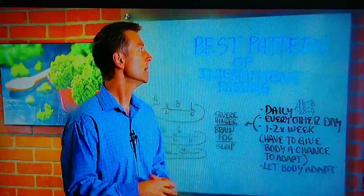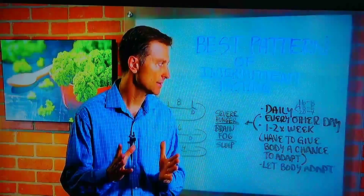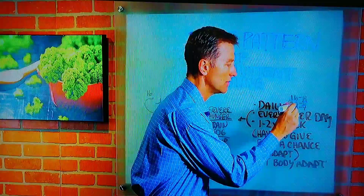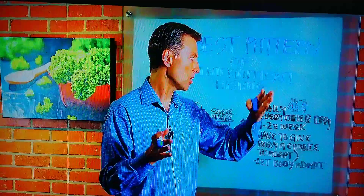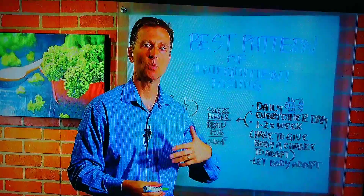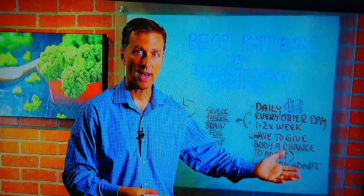I had a question recently about what's the best pattern of intermittent fasting, so I'm going to give you my opinion. There are a lot of different patterns you can follow. You can do it daily with an eight-hour eating window and 16-hour fast, a six-hour window with an 18-hour fast, or a four-hour window with 20 hours of fasting. Then there's every-other-day fasting, fasting on weekends, once or twice a week, or even a full 24-hour fast.